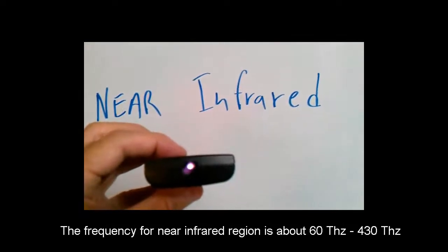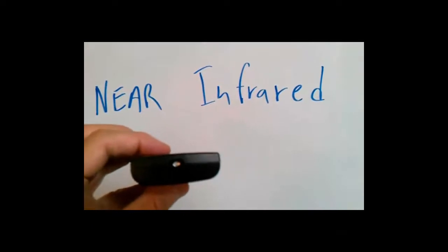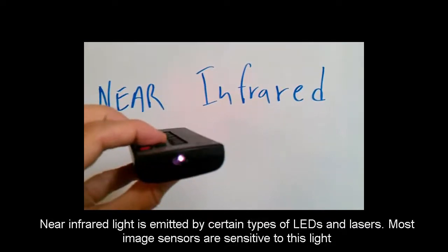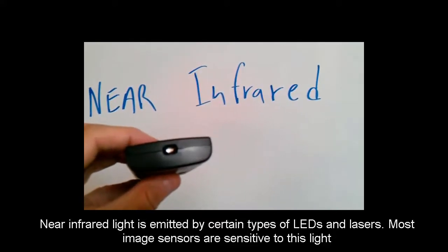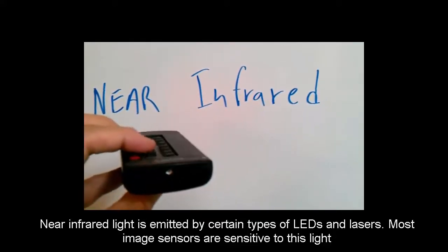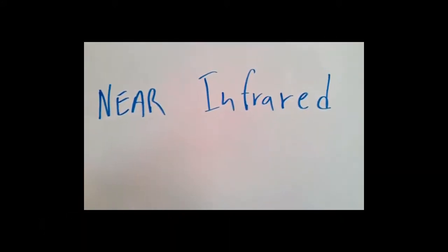Some cameras are more sensitive to it than others because some cameras have filters built into them to block this, but you can see this real well with just a cell phone camera and a remote. You can try this experiment at home.